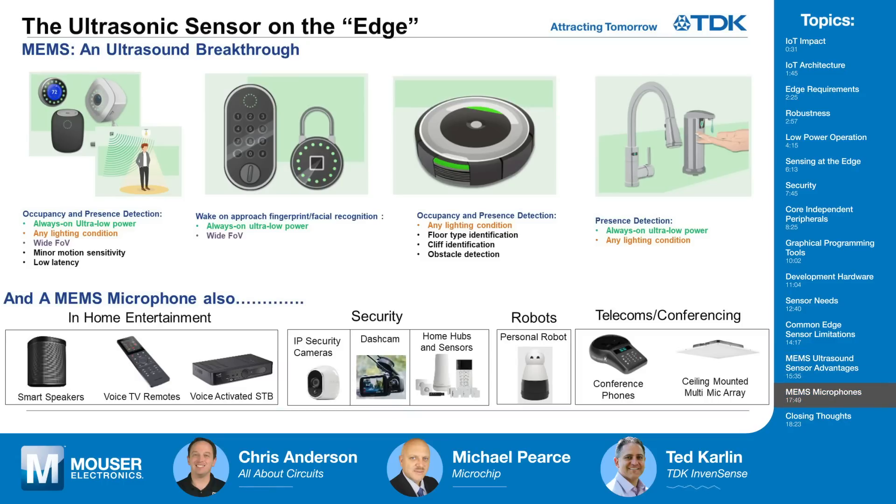Now that they're collecting all sorts of data at the edge of the network, other sensors come into play. Because microphones have been put into MEMS, they're also very small and low power. So they're finding their way into these same applications — instead of just collecting environmental measurements, they may want to pick up sound from users as well. You find this very common in home entertainment systems, security systems, robots, and even telecoms and conferencing equipment.